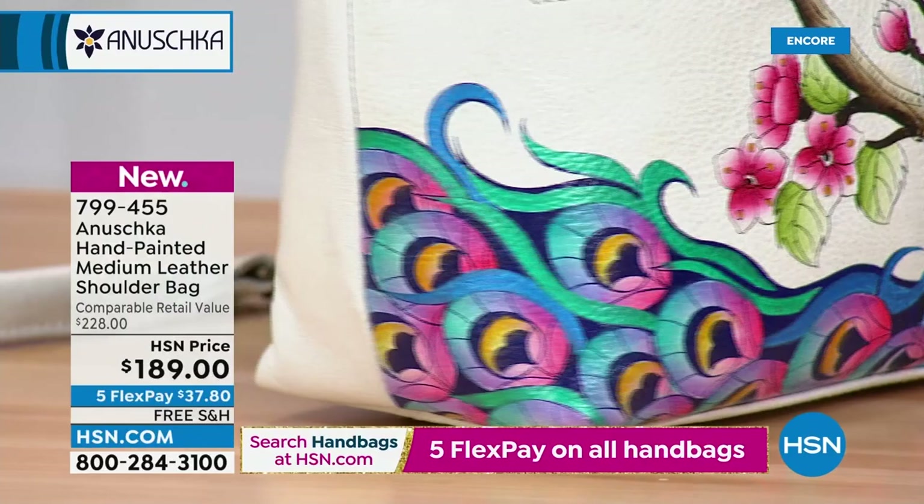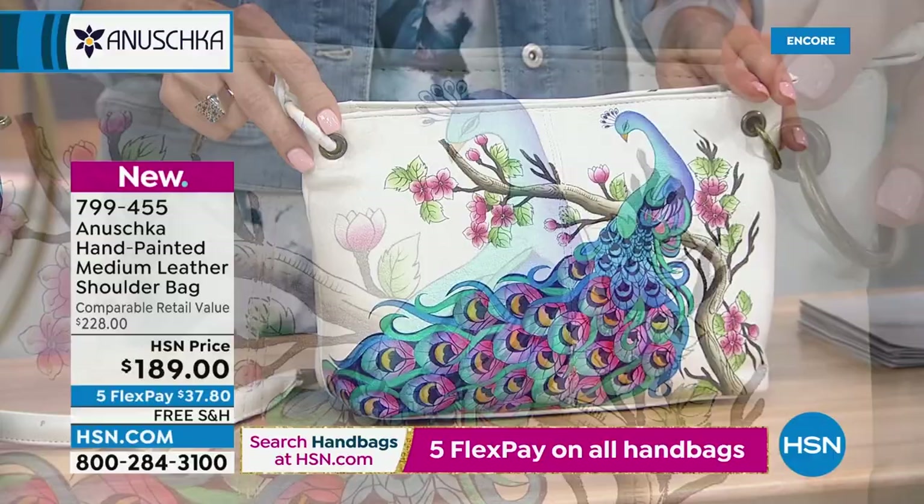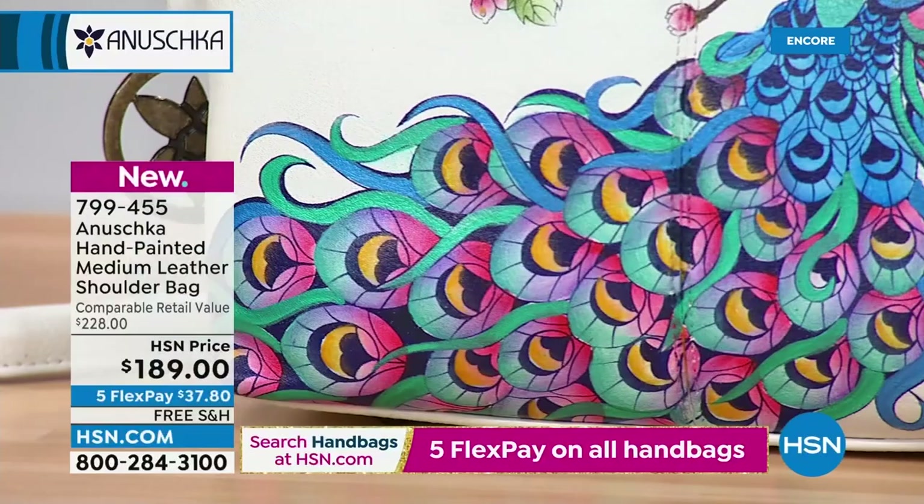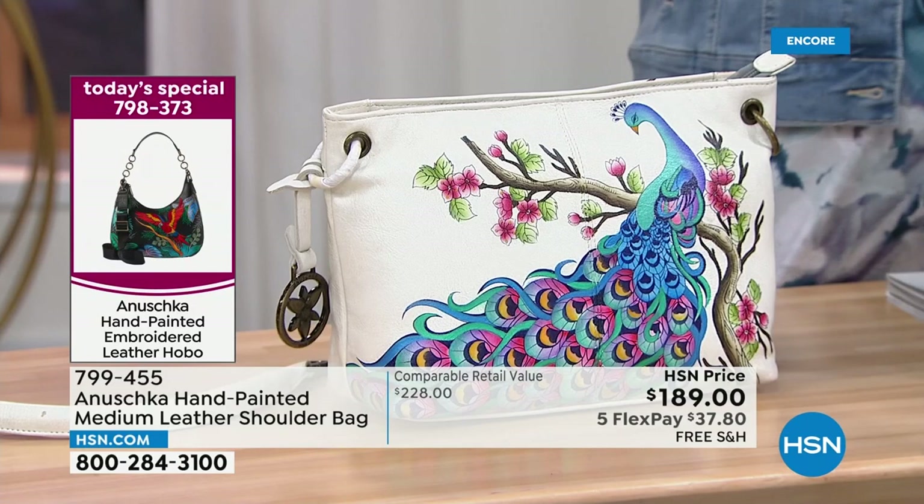At this point, we showed the video footage during our today's special presentation — it's the same process for this bag as all of the bags we've already showcased. Let's go inside. Dimensions: 11 in length, 4 and a half in the width, 8 in the height, with a 9-inch drop. Let's take a look on the inside.